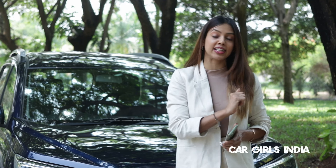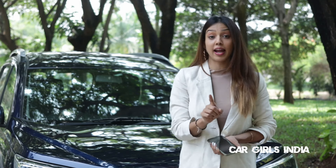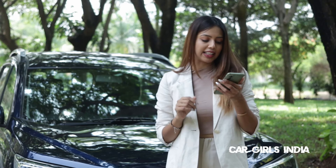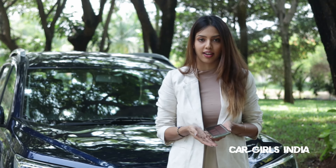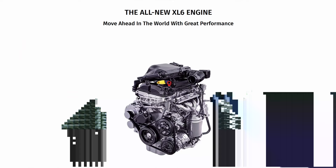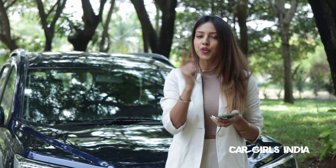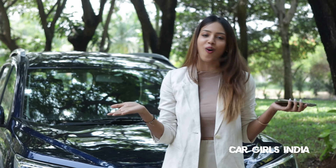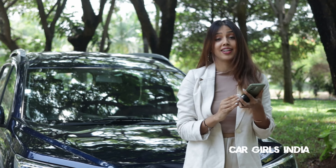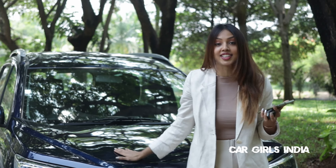Now let's take up a few questions you guys sent us on Instagram. We got almost 80 to 100 questions, but I'm going to answer a few of the really interesting ones. First question: does the XL6 have any changes in the engine area? Yes, the main change is the engine — we have a brand new K-Series 1.5-litre engine. Next question: what new features have they implemented? If you've seen our video, you'll know because I've spoken about all of them. Another question: which cars can I consider under 10 to 15 lakhs? I think this one is a perfect option since it falls right into that category.